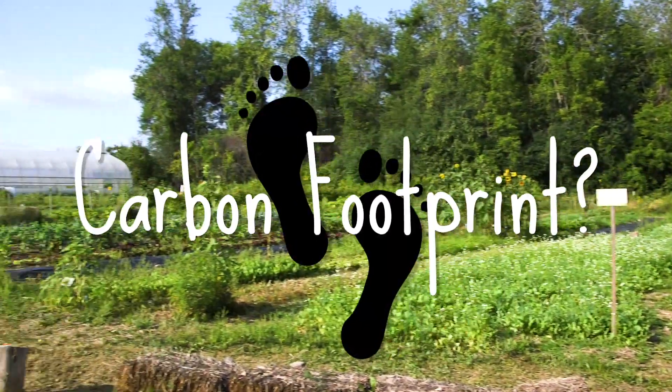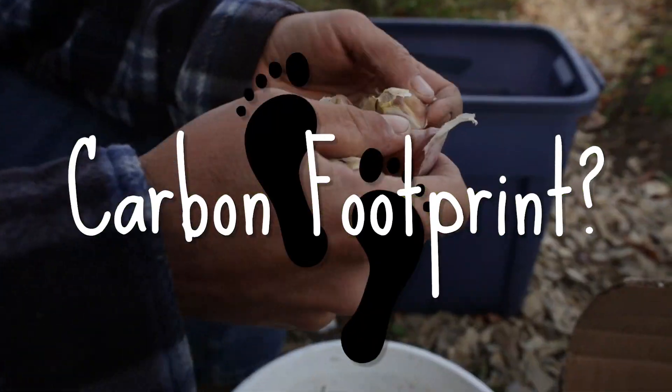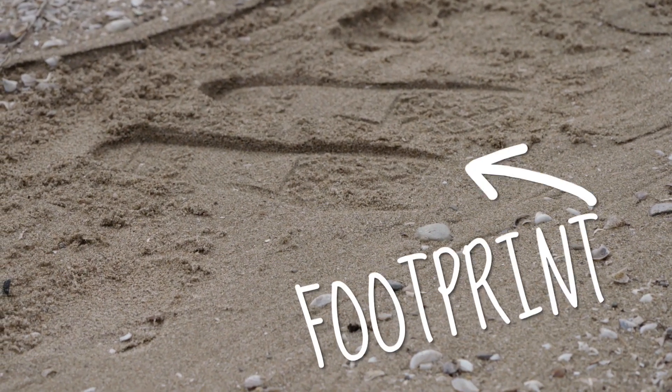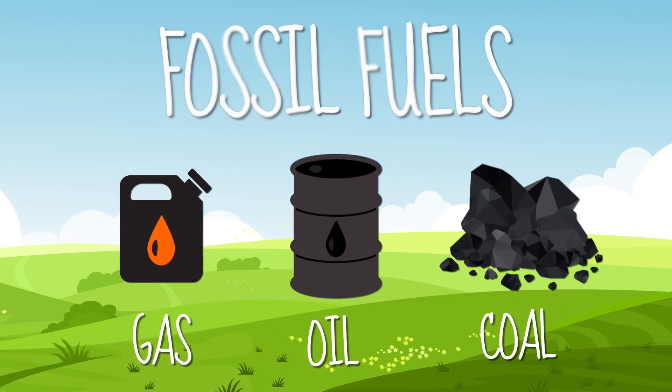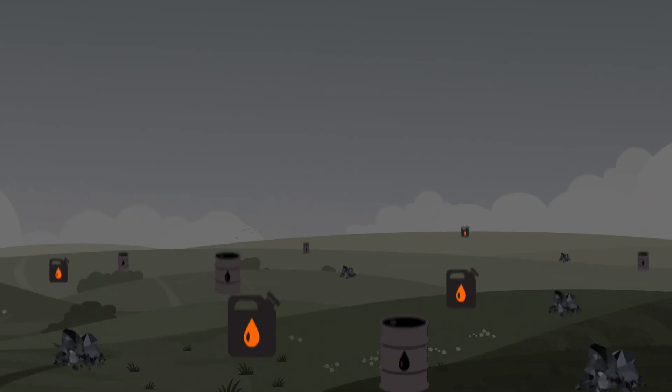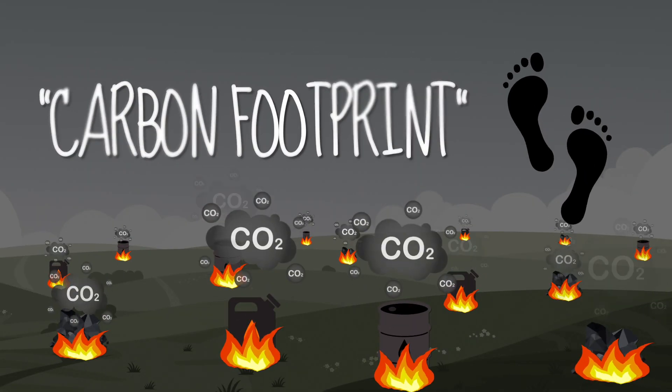When we say footprint, we really mean carbon footprint. And what is a carbon footprint? Let's find out. When we step in the sand, we leave a mark on the earth — a footprint. And when we use fossil fuels, which are gas, oil, and coal, we also leave a mark on the earth — a carbon footprint.